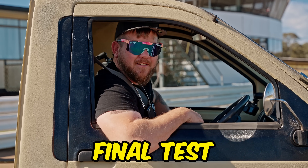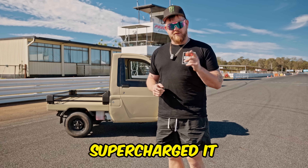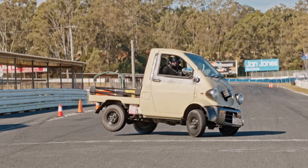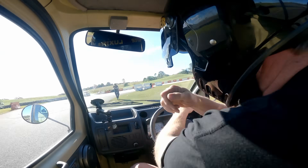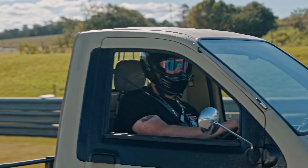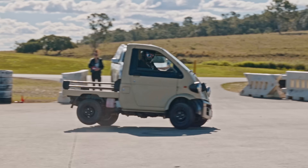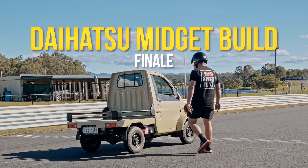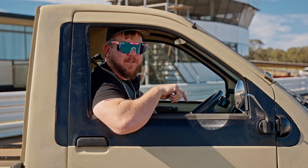Welcome to the final test. Burnouts. We have supercharged it and put it on methanol, and we possibly could blow up the centre. This thing's moving. This is real sketchy.